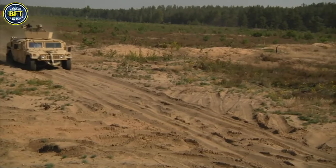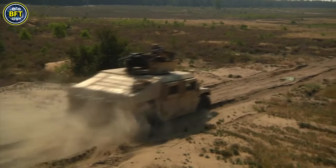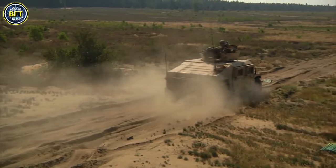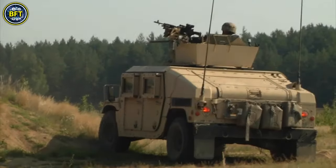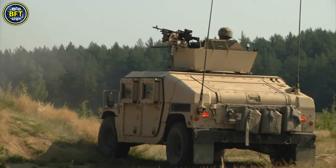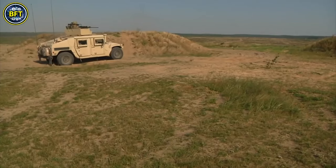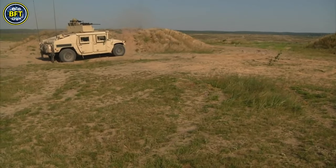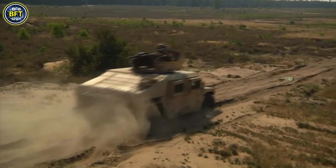In response, the U.S. military quickly up-armored some models, and later replaced many frontline units with mine-resistant ambush protected vehicles. By 2015, the Joint Light Tactical Vehicle program selected the Oshkosh JLTV to succeed the Humvee in frontline service. Despite this, the Humvee remains in use with various military and civilian organizations around the world, showcasing its enduring utility and influence.